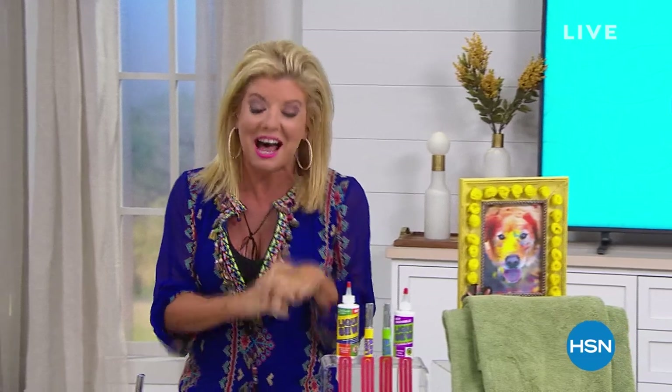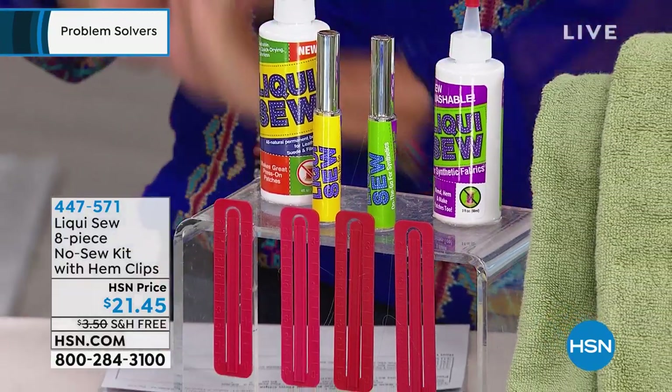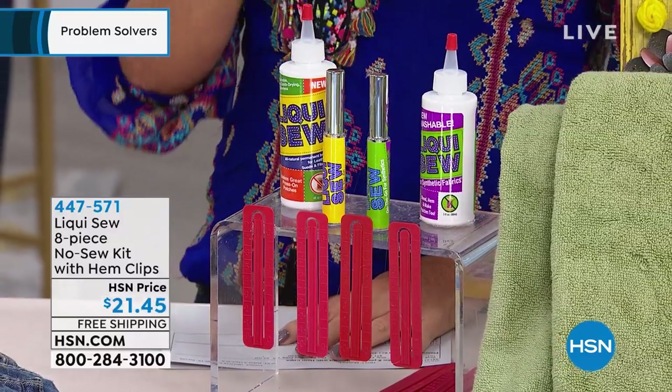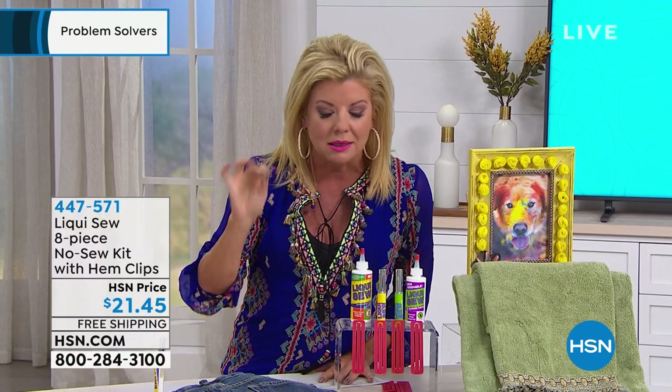It's all about problem solvers in this hour, and one of our number one top problem solvers happens to be LiquiSew. I just spoke with our special guest and she said it's like a needle and thread in a bottle, or a sewing machine in a bottle. It will fix whatever issues you may have in a matter of seconds. It goes on white and dries completely clear and stays. This is an eight-piece special offering here at HSN at under $25. Whether it's hemming or those little odds and ends that you say, one of these days I'm going to get the needle and thread down and take care of it — no more.